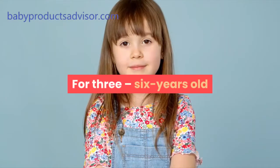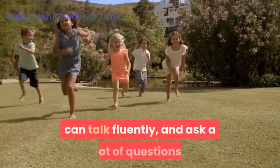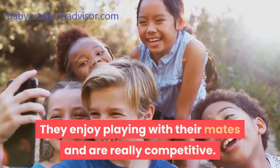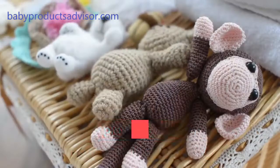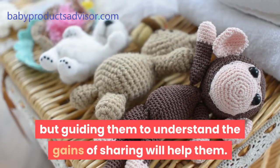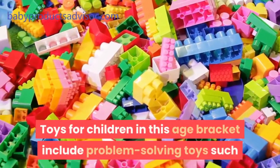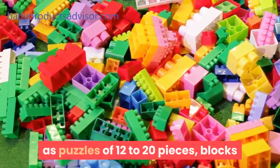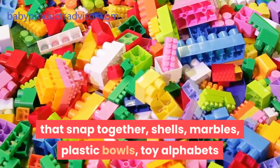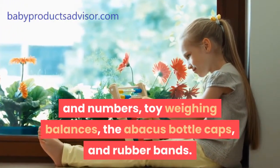For three to six year olds. Children of this age group have longer attention spans, can talk fluently, and ask a lot of questions. They enjoy playing with their mates and are really competitive. Sharing their toys could be a little difficult, but guiding them to understand the gains of sharing will help them. Toys for children in this age bracket include problem-solving toys such as puzzles of 12 to 20 pieces, blocks that snap together, shells, marbles, plastic bowls, toy alphabets and numbers, toy weighing balances, the abacus, bottle caps, and rubber bands.